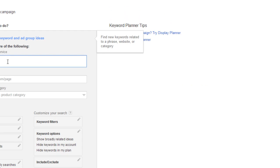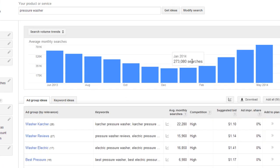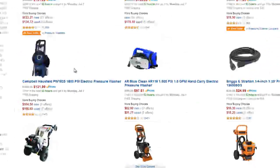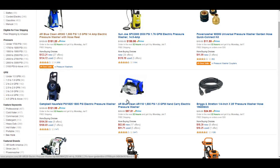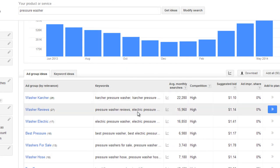You type in 'pressure washer' and get ideas. This brings up all the ideas. You can see the searches have gone up — really good niche. You can see Karcher keywords at 22,200 searches in the United States, plus 'pressure washer reviews' and so on. If you're going to do this niche, you'd use the main 'pressure washers' keyword, look at the reviews, and start there. Get three, four, or five reviews. You could do a 20-page site, but at the very least five pages. Get two to start with relevant key phrases, like 'pressure washer reviews' or 'electric pressure washer reviews.'